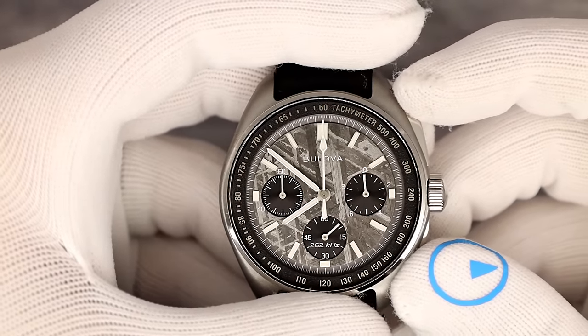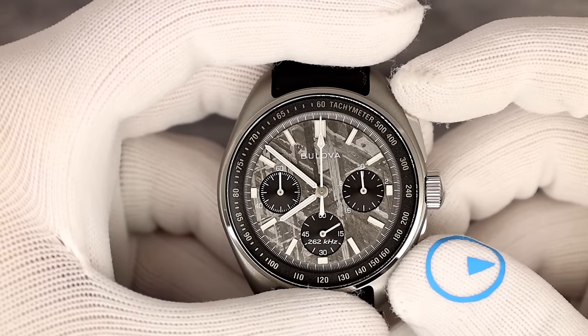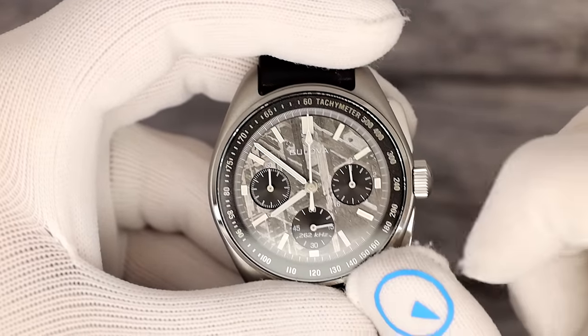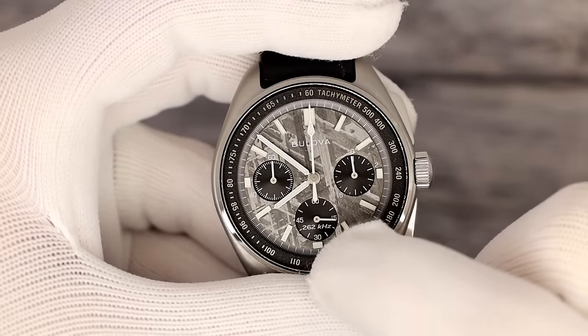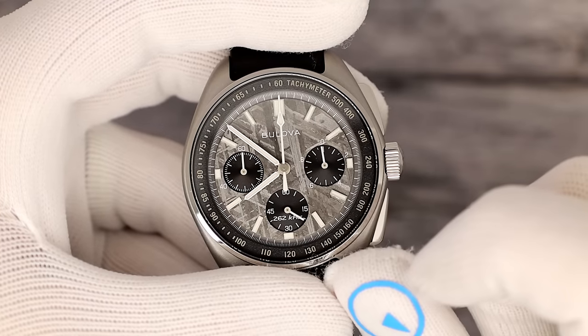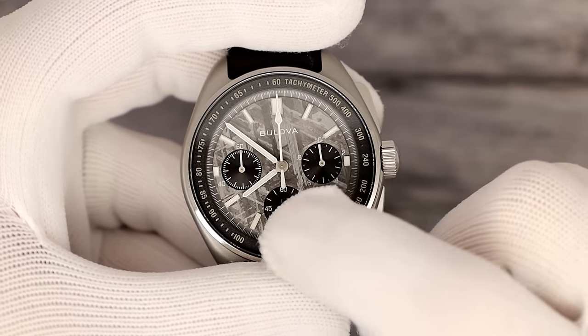Let's come up on that beautiful meteorite dial. You've got hands for telling the time — hour, minute — and running seconds is down here. It's ticking twice a second.